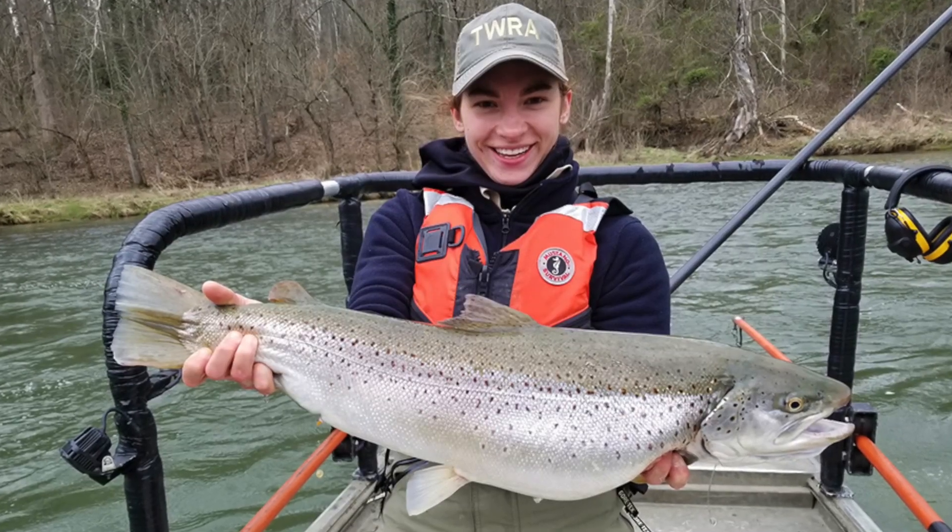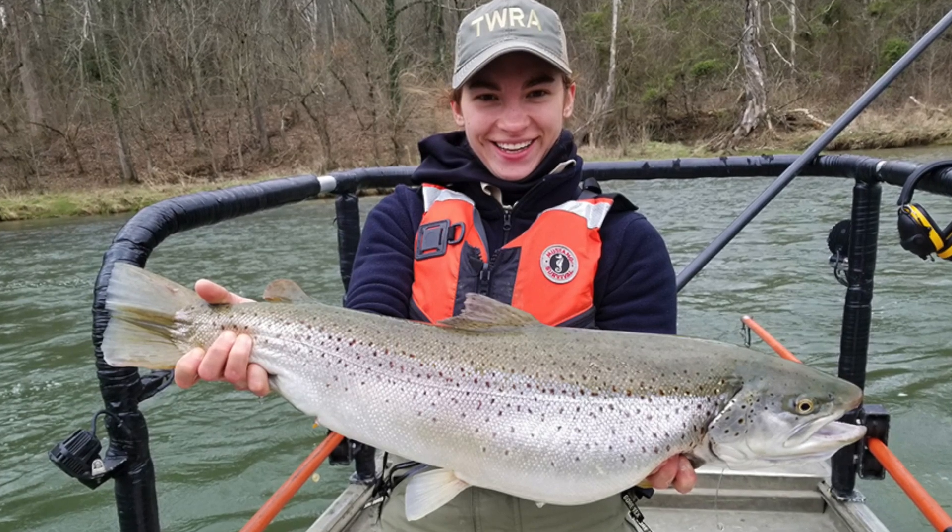Sally, you've been on the show before, but introduce yourself to the folks who don't know you and haven't seen that episode. Let us know who you are and kind of what you do for the agency. Sure. So I am a fisheries biologist. I work predominantly on streams and rivers with game fish and non-game fish — so things that you'll catch, and then things that you probably won't ever see.